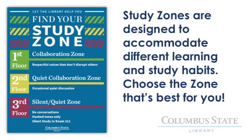The library is split up into three zones designed to accommodate students with a wide range of study needs. For instance, students working on a group project would want to work on the first floor, our collaboration zone, so they can have discussions with their teammates without worrying that they might distract others.